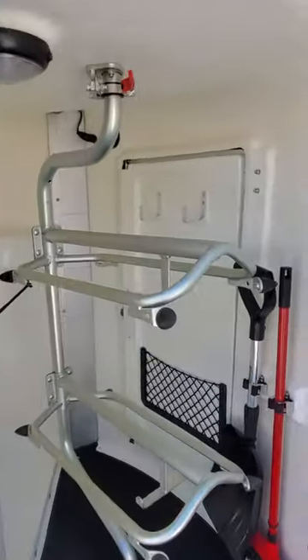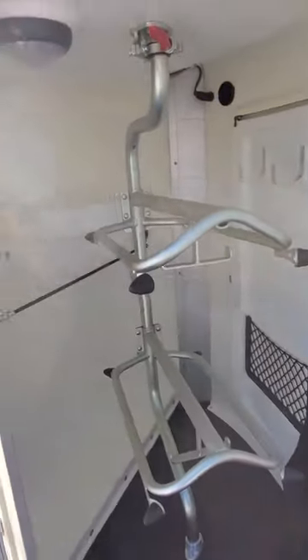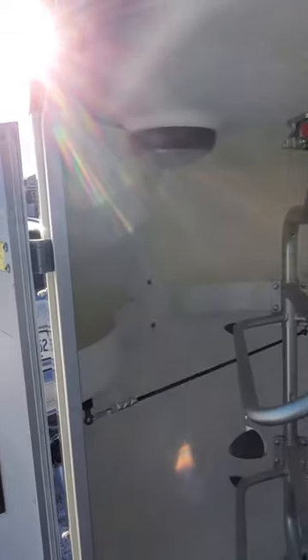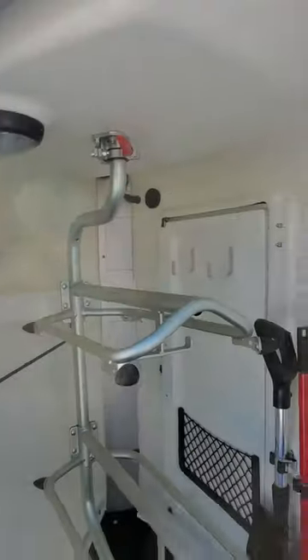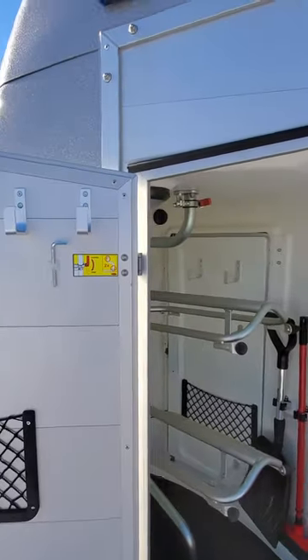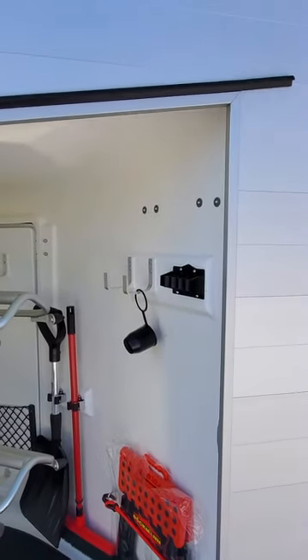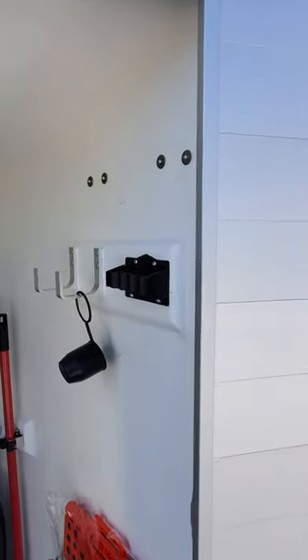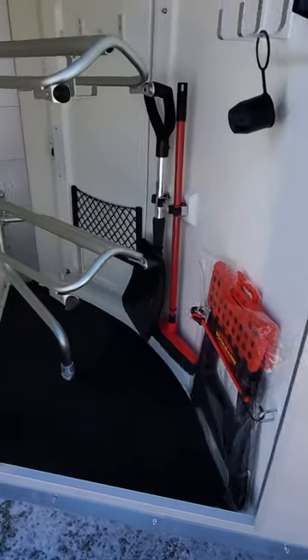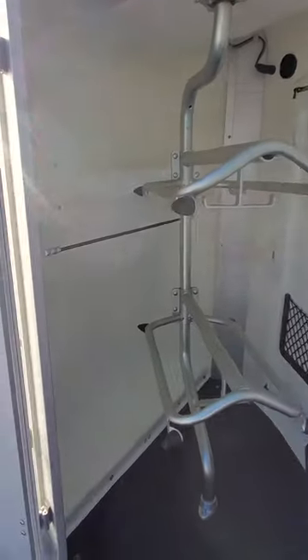We'll take a peek in the tack locker. There is access from inside the trailer, and you have western saddle racks that swivel out, plus two shelves on the inside. You've got a light for loading at night or early morning, lots of hooks on every door, and hooks on the inside wall as well. There's a place for your crops, a step stool to get up into your trailer, and storage for your boots.